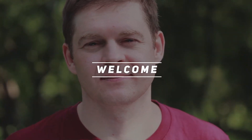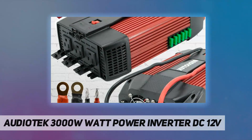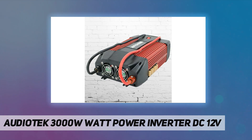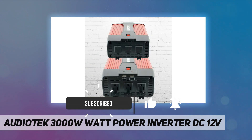Hey, welcome back to my channel. Audio Tech 3000W power inverter — DC 12V. Audio Tech, America's number one power inverter brand, provides 1500W continuous DC to AC power and 3000 watts of peak power.